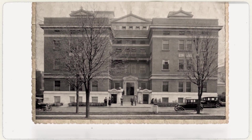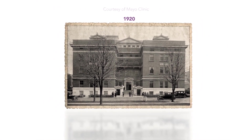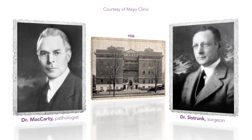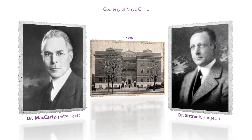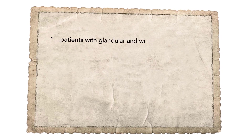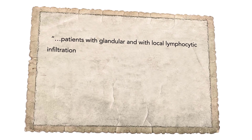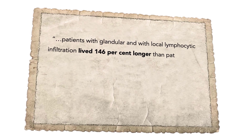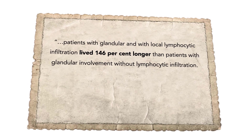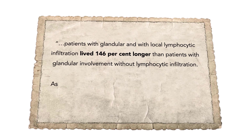The first publication on TILs was exactly 100 years ago. In 1920, two physicians from the Mayo Clinic — Dr. Sistrunk, a surgeon, and Dr. McCarty, a pathologist — described the importance of the presence of immune cells in breast cancer. They established that patients with glandular and local lymphocytic infiltration lived 146% longer than patients with glandular involvement without lymphocytic infiltration.